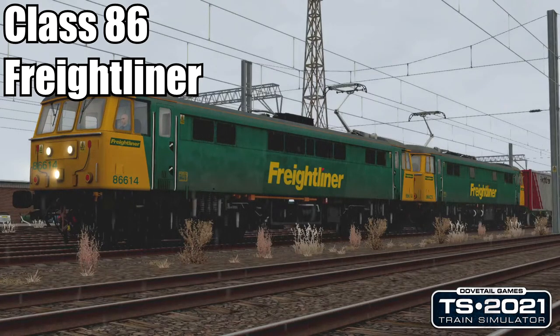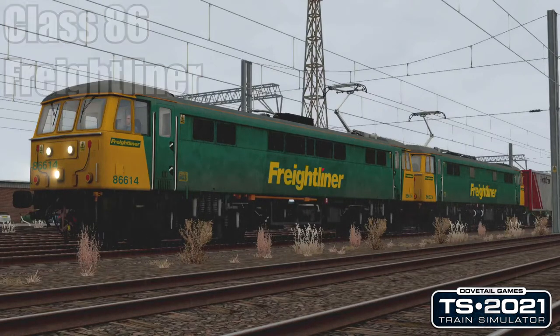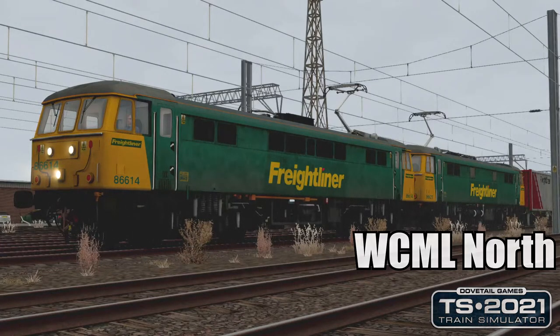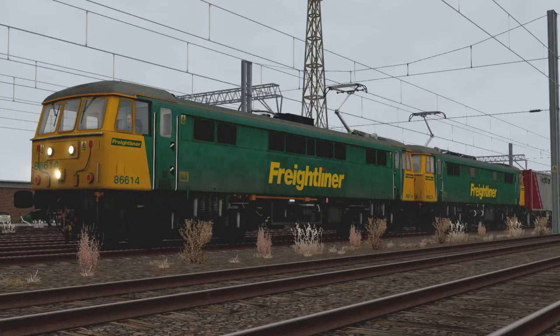Hello everybody, Donkey here, and yes we are back with some more Train Sim 2021, back on the West Coast Mainline North with the Class 86. This time we are double-heading — we have two 86s in Freightliner Green livery and we've got some very nice wagons on this as well. This scenario is called 'To the Loop' because we are making our way to Abington Loop.